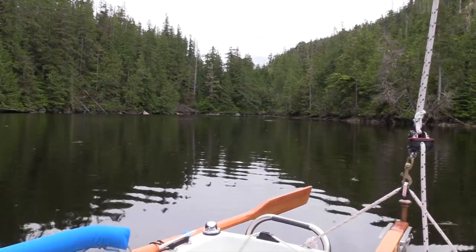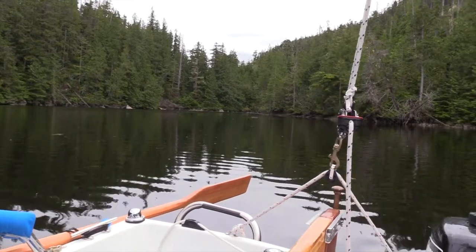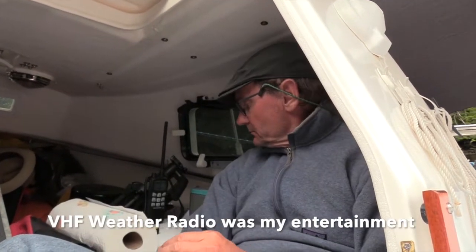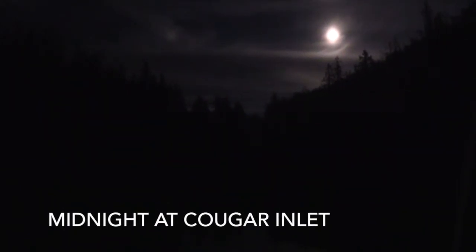After a very long day, I have reached my anchoring point. This is actually probably the furthest point of my whole trip, and I'm at the very end of Cougar Inlet — that's the end right there. It's very late at night, and there is the Big Dipper in this clear sky above us.